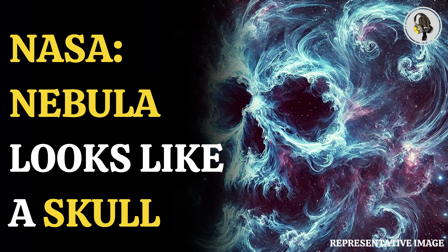NASA has shared an amazing image of the Cygnus Loop Nebula. According to a social media user, it looks like an abstracted skull.